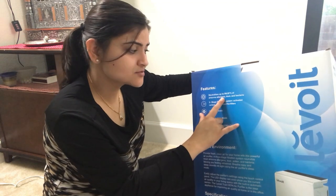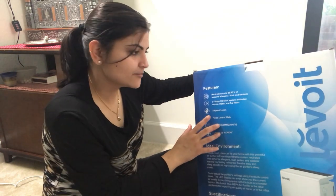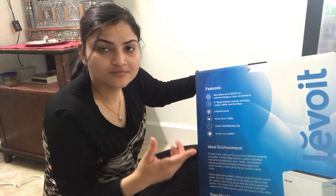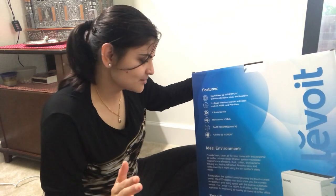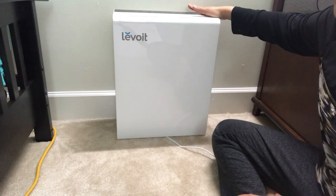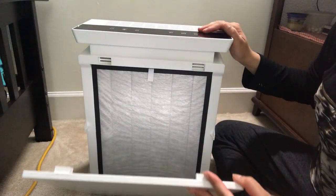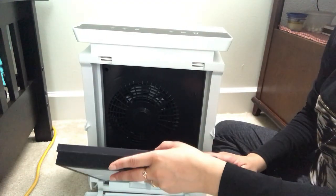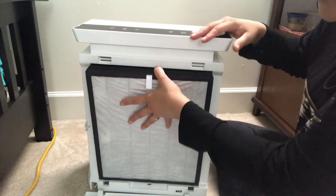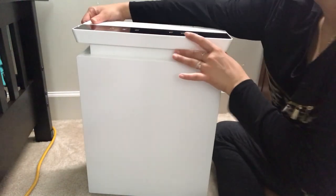This Levoid air purifier neutralizes airborne allergies, dust, and bacteria. It has three-stage filtration: a carbon filter, HEPA filter, and pre-filter. It has three speed levels and a very low noise level — it's a very silent machine. You open the flap from the back to access the two filters. I've already unpacked and been using it for 3-4 days. The filters go inside and then you close it up.